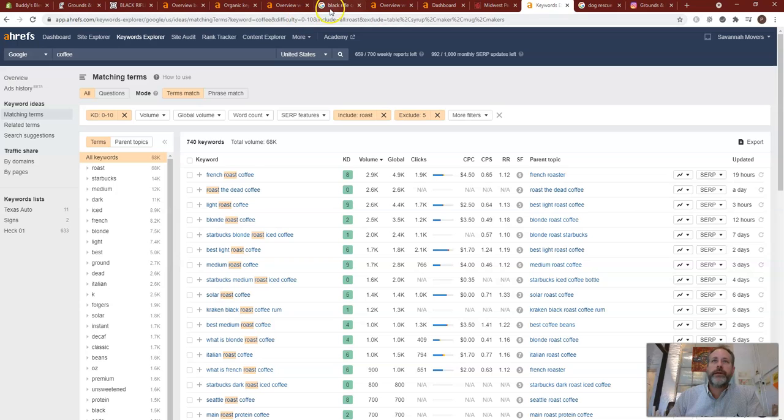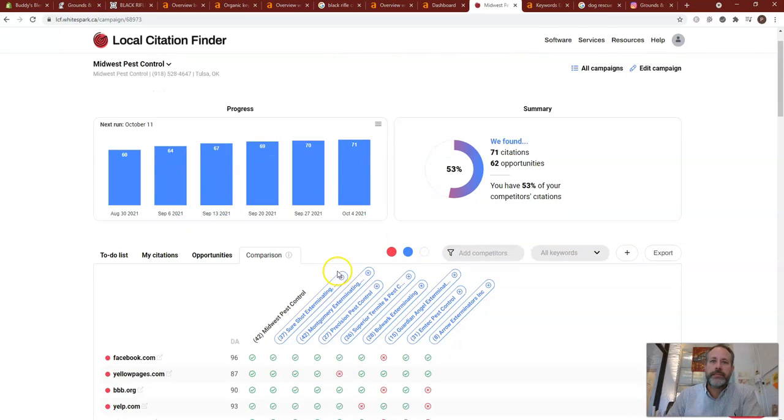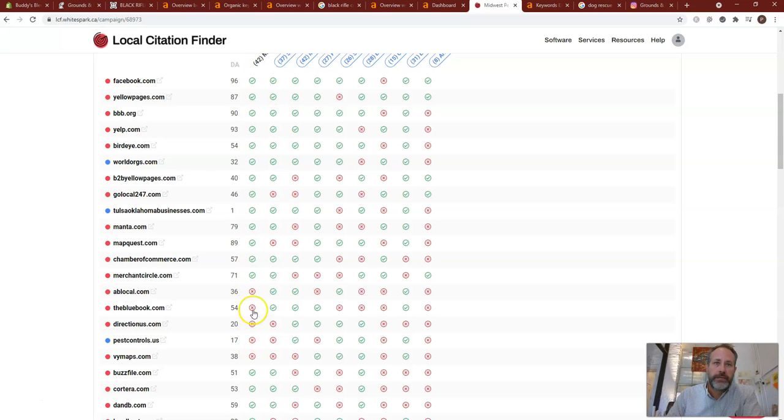You can do this with adding keywords into photos and different things like that. What I also want to show you is where I look at your competitors — this was a pest control company I did this for, just to show you an example. It shows me exactly what your competitors are listed under, and then if this was you guys, we would want to go get these five directories that you don't have and your competitors do.